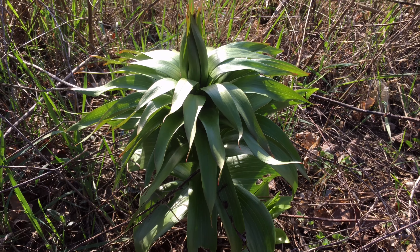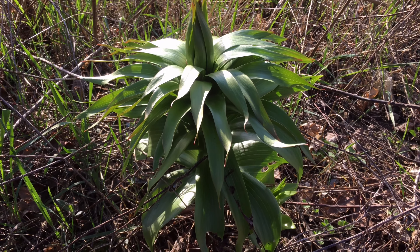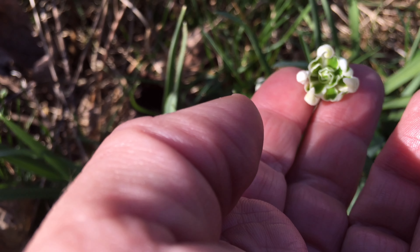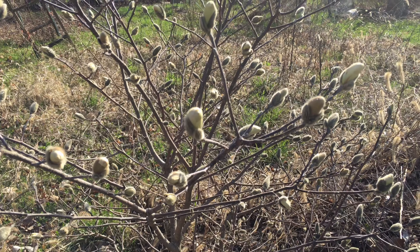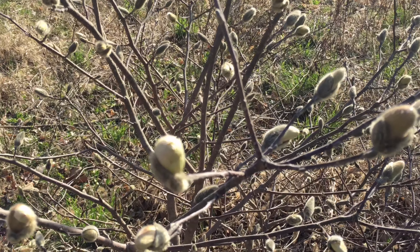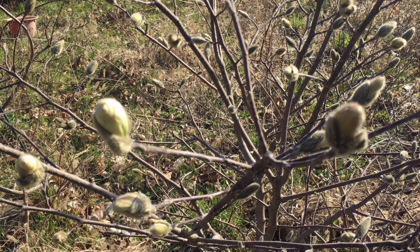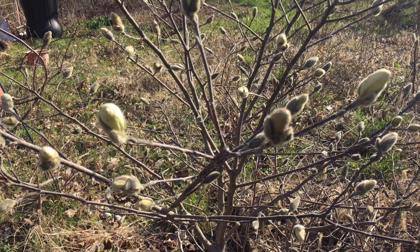Going to the shade garden with all of the hellebores. This is my crown imperial starting to come up — it's got quite a bit of growth so far this year. The double snowdrops continue to hang on.